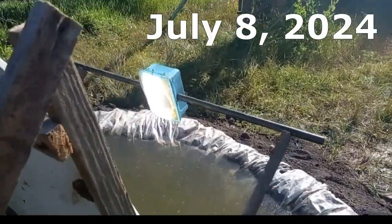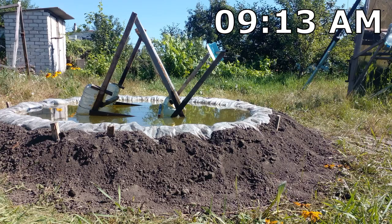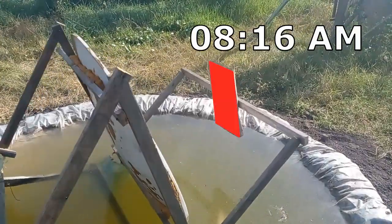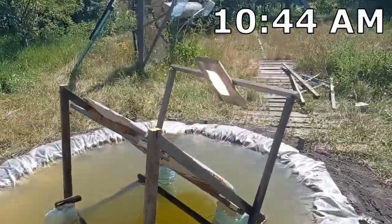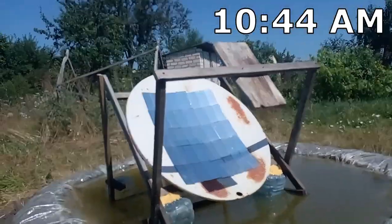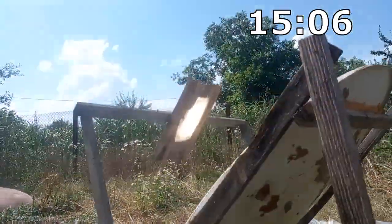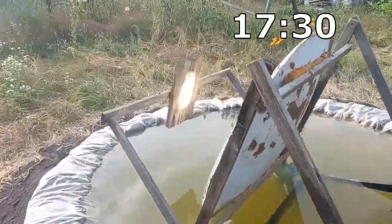Now I will show the rotation of my mirror system during the day, from morning to evening. You can see the vertical angle of the mirror and track its horizontal angle against the background of a small building. You can verify that those rotations of the mirror are required to ensure that the focal spot is always located in the same place, despite the constant movement of the sun across the sky.